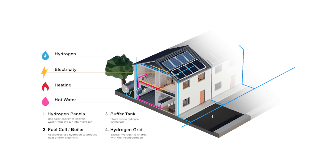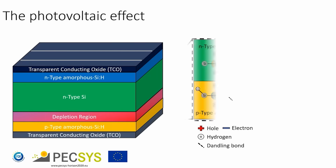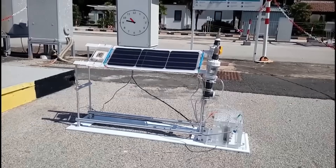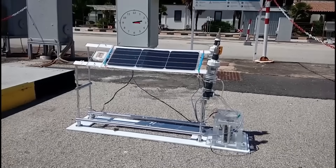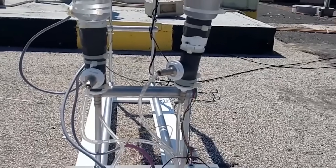KU Leuven researchers in Belgium have created a hydrogen solar panel that directly converts water vapor from the air into hydrogen gas. Now if their claims are true, this solar panel produces 250 liters of hydrogen daily. They are developing it under the Solheide project, which is now in the transition phase from research to spin-off.